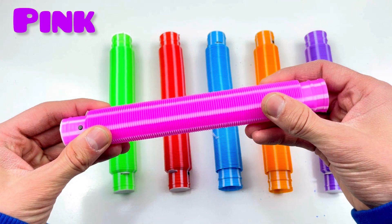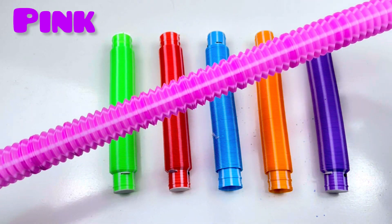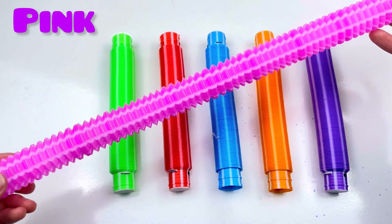Pink color! One, two, three! Good job! Pink color!